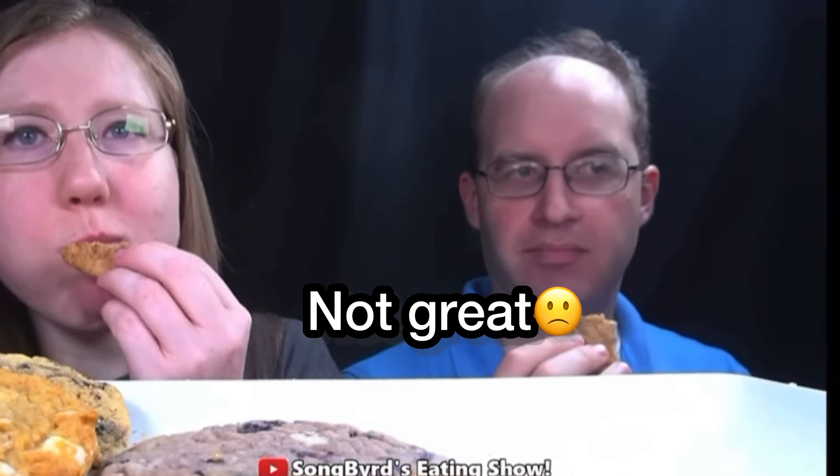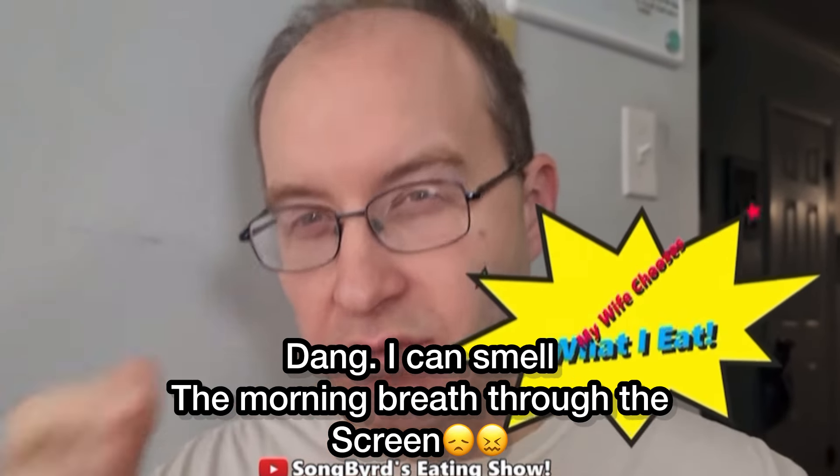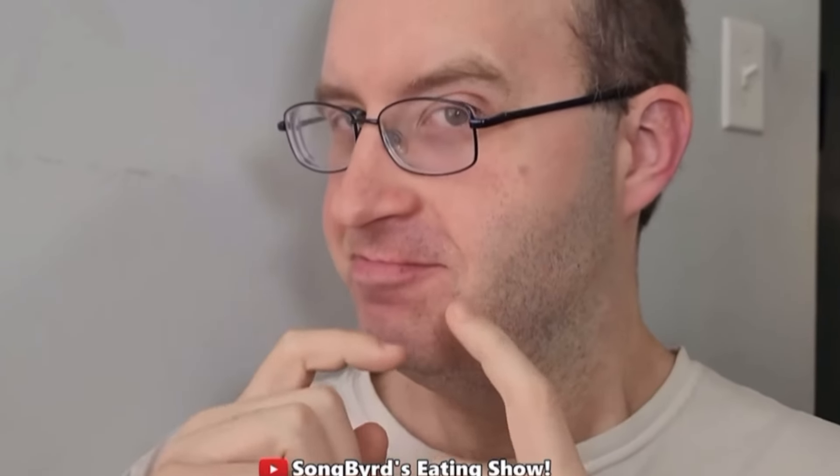It's decent — good, just nothing too special. Today I'm doing a 24-hour challenge where my wife controls everything I eat during the day. Are you ready? Let's get started.